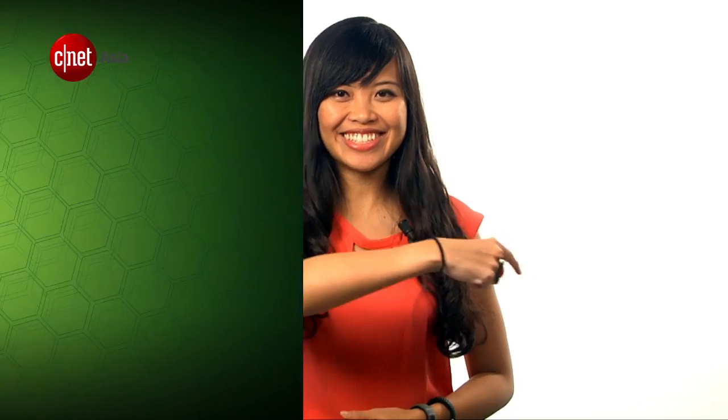And that's all for TechBuzz this week. Thanks for watching and see you next week. I'm Jacqueline, buzzing out.